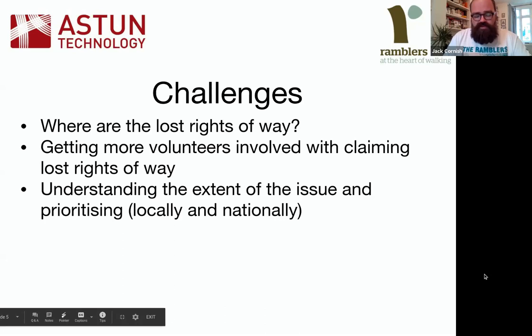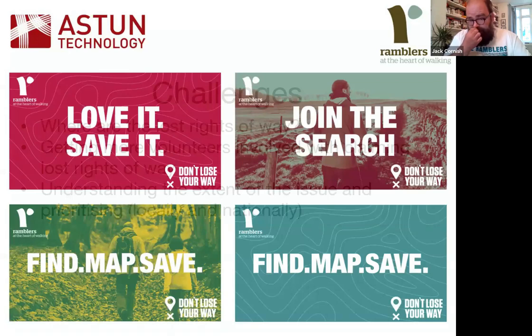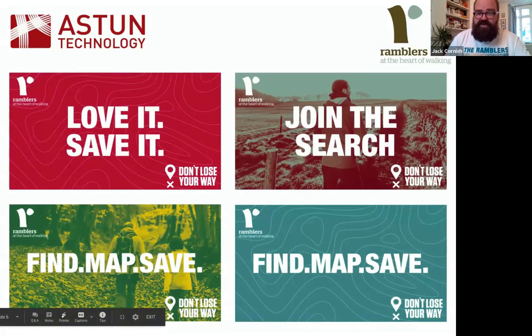As an organisation, we thought about the best way to address those challenges and came up with the idea of doing a crowdsourcing exercise to find those lost rights of way — getting the public involved in scouring historical maps. We wanted to put that at the heart of a public-facing campaign to create a movement of people that want to reclaim their rights of way. We worked with Aston to develop a system to do that.